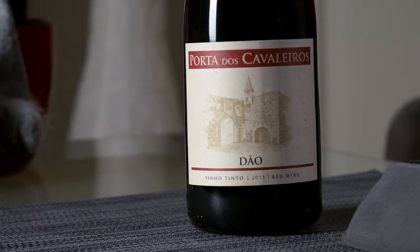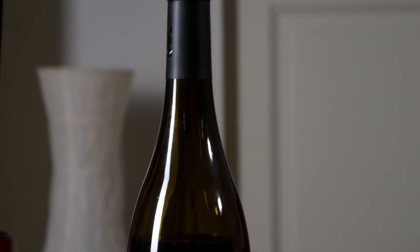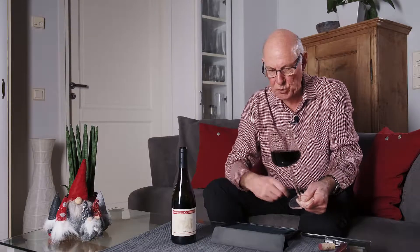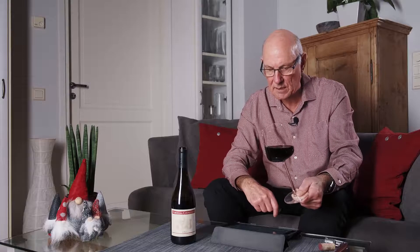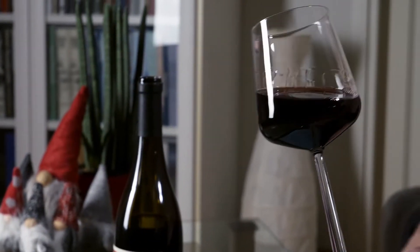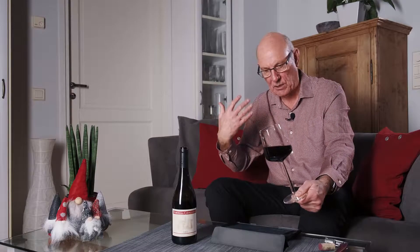This wine is officially DOC Dão, and the Dão wine region is east of the city of Aveiro. Aveiro is on the Atlantic coast in central Portugal. The producer of this wine is Caves São João, who are based in São João da Azenha, situated roughly 30 kilometers south east of Aveiro. So we're talking about central Portugal, back off the coast.